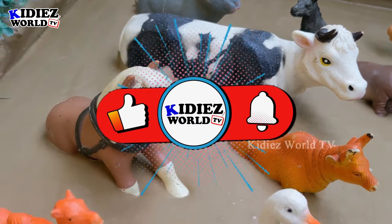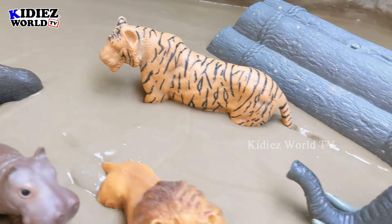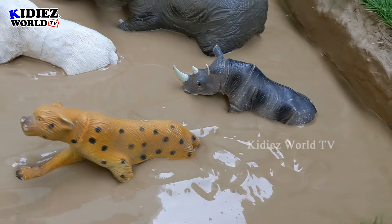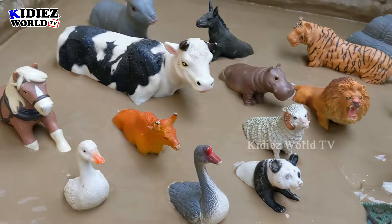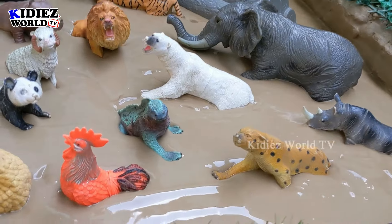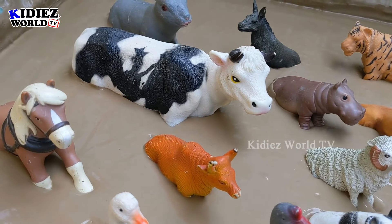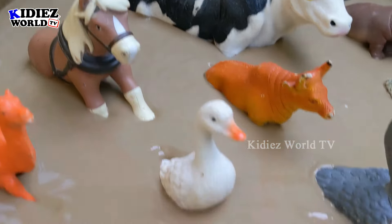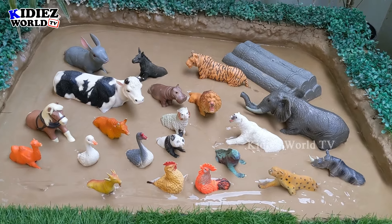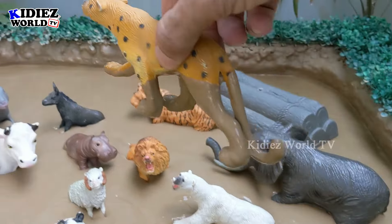Hello friends, welcome to my channel Kitties World TV! We are here with another amazing episode for kids and toddlers. Today we will learn about the mighty farm animals and the wild animals. Wild animals are very clever and very barbaric, but farm animals are very calm, very gentle, and very friendly. We will learn about their names, their sounds, and their videos. Let's start with the wild animals!